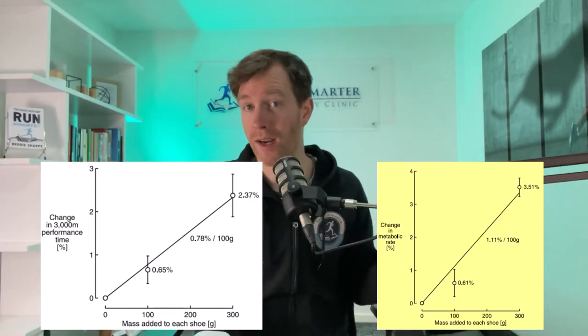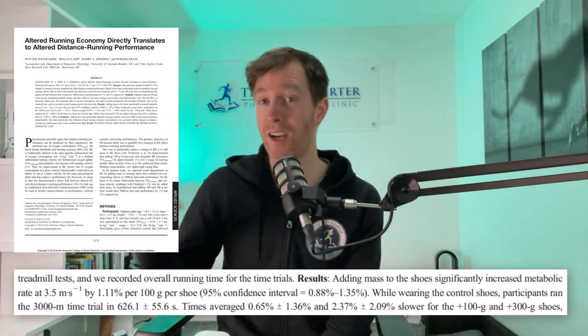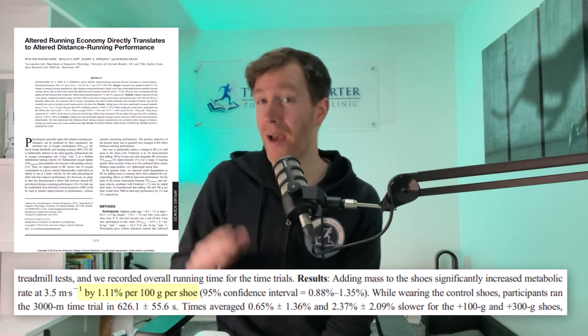This is the changes to the running economy and the 3K completion times based on the shoe weight. The paper concluded that heavier shoes downgrade your running economy by about 1% per 100 grams added. So if your shoe weighs 250 grams heavier, that's a 2.5% decline — which is massive.